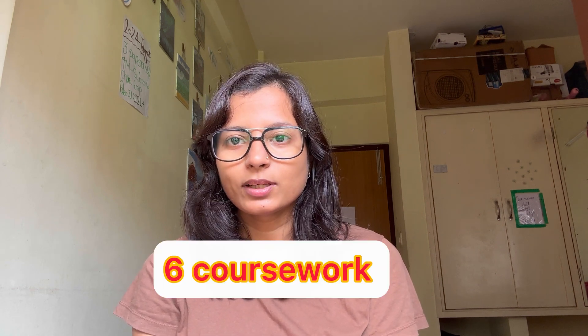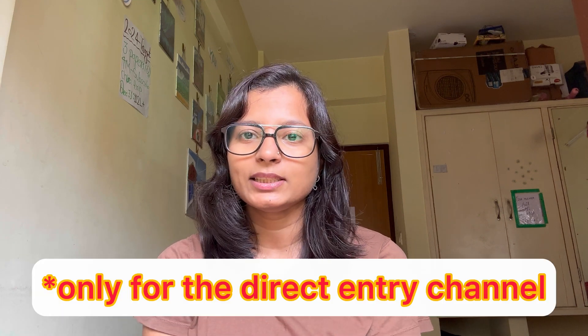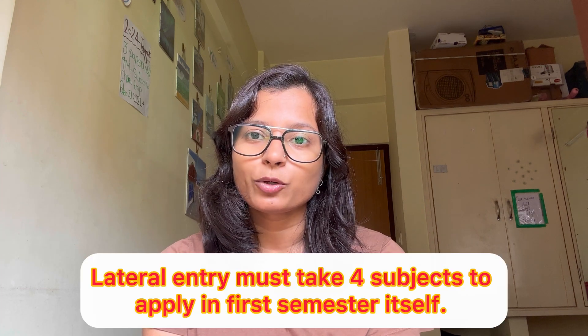In our case when we applied for PMRF, it was 8.5+. Also, in PhD we have to do six coursework in the first year. So if you are taking four subjects in the first semester and two subjects in the last semester, then your four subjects' CGPA will matter. If your four subjects' overall CGPA is 8.5 or 8+, you are eligible. If you have taken only three subjects, then your graduation or post-graduation CGPA will matter. So if your CGPA is less than 8 or 8.5, you must take four subjects in the first year of your PhD to maintain a CGPA of 8.5 or more so that you can apply for PMRF.